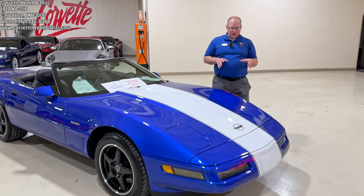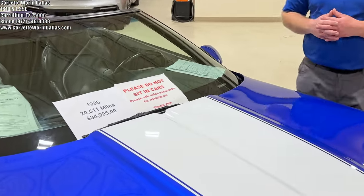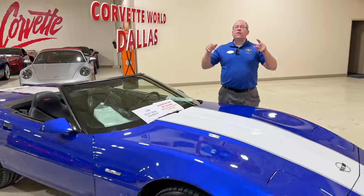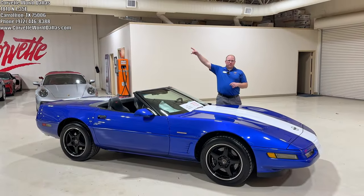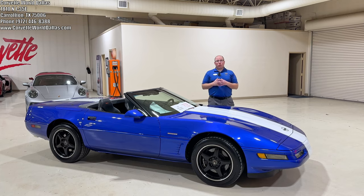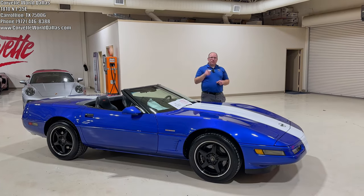Absolutely gorgeous. As I mentioned, this is a rare bird — one of only 190, one of only 61 in its configuration. It only has 20,511 miles. We've got it at $34,995. If you are interested in this absolute collectible, please see the info in the corner and down in the description below and reach out to me, Jim, or any of the staff here if you're interested in purchasing this or any other Corvette in our inventory. If you like this video, please give it a thumbs up, subscribe, and we'll see you on the next one.